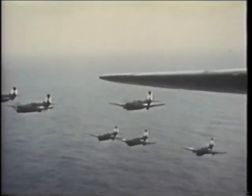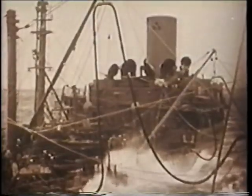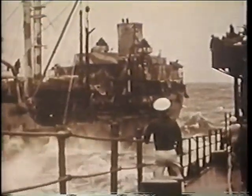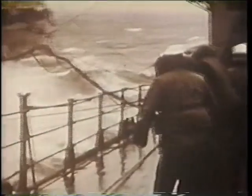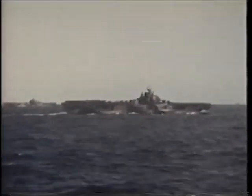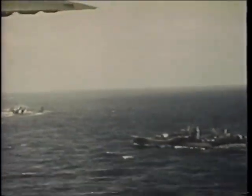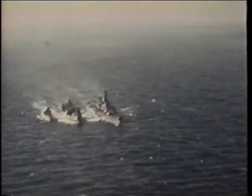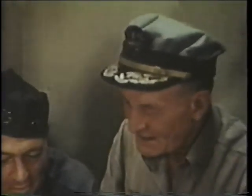No fleet in history has ever packed such a punch. A vast service squadron, following in its wake, serves as gas station, grocer, arsenal, and machine shop, enabling the carrier force to stay at sea months at a time. The enemy, often under simultaneous attack at widespread points, becomes convinced there must be two such forces. The force is given two alternating numbers: Task Force Thirty-eight when assigned to the Third Fleet, and Task Force Fifty-eight when with the Fifth Fleet, alternately led by Admiral John McCain and Mark Mitscher, who is to be remembered as one of the Navy's greatest admirals.